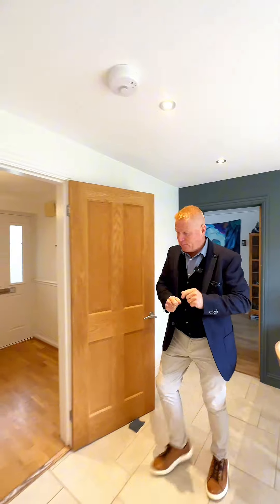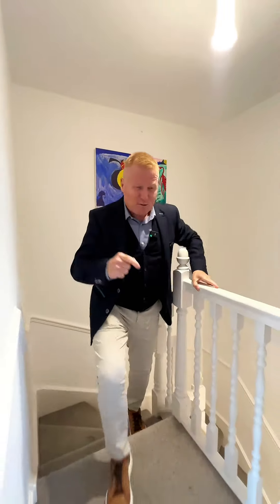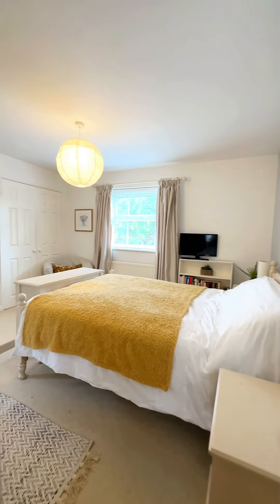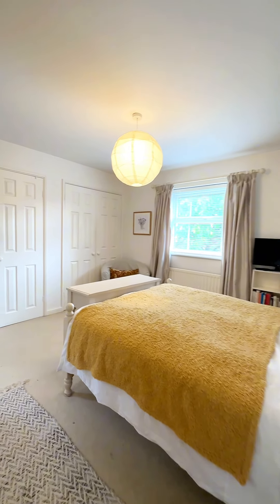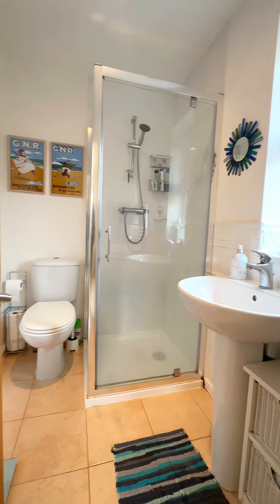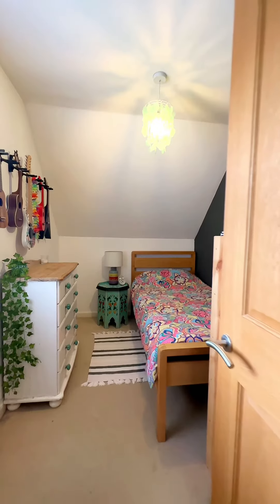Let's go upstairs and have a look at the bedrooms. Upstairs, we have four bedrooms. To the front of the property is the principal bedroom, with double wardrobes and an en-suite.